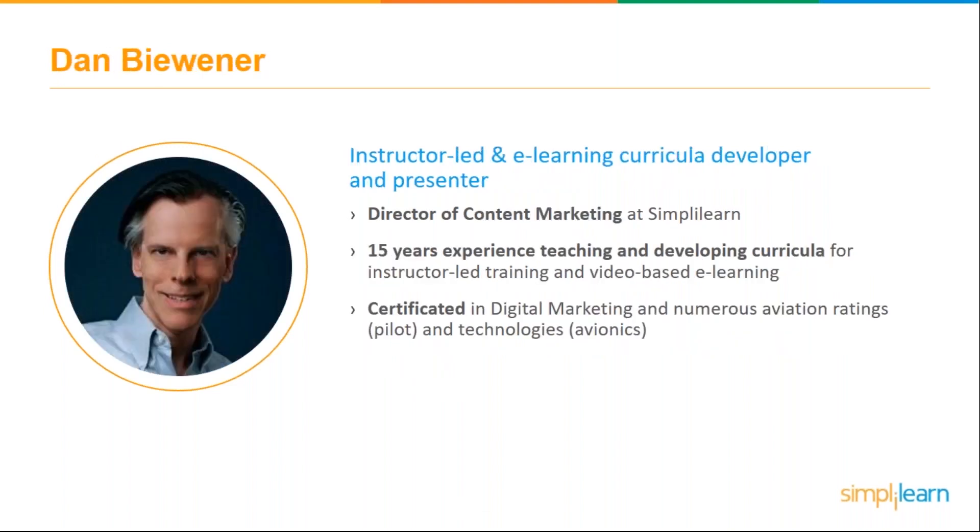I'm Dan Biviner, director of content marketing at Simply Learn, as well as director of training research. I'm an instructor-led and e-learning curriculum developer and presenter. I've come across a lot of information about what helps improve completion rates — not only for us but for online courses from universities and B2B trainers as well. I have 15 years of experience in teaching and developing curricula, including instructor-led training and video-based e-learning. I'm certified in digital marketing and I'm also a pilot.